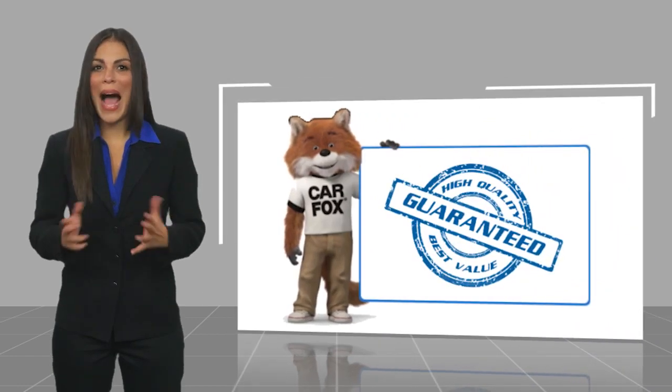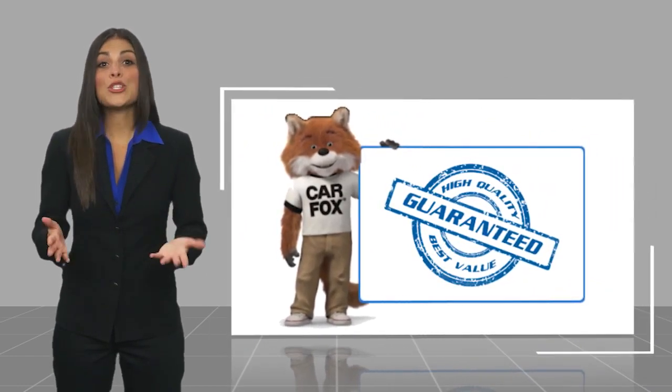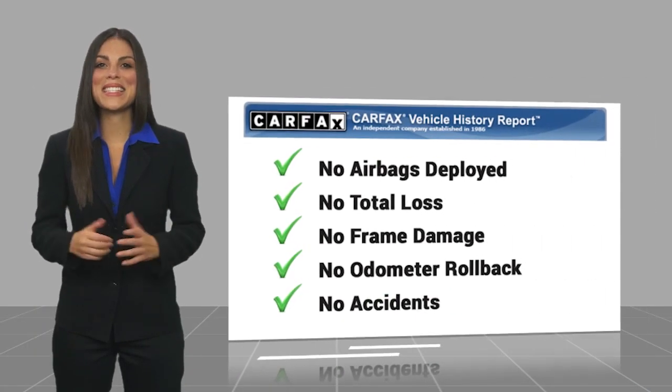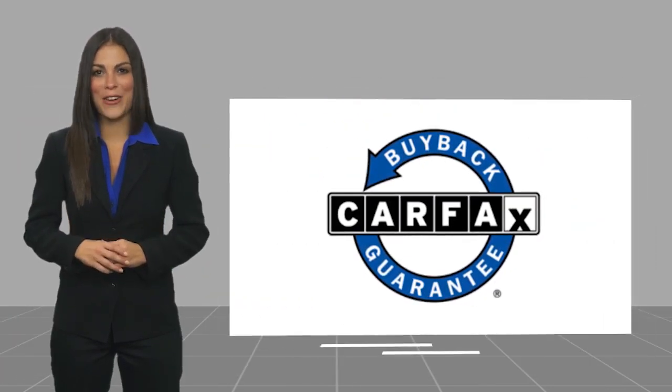Here's another high-quality vehicle with a Carfax Vehicle History Report. Be sure to find a complimentary copy of this report online or contact the dealership. This vehicle qualifies for the Carfax Buy Back Guarantee. Go get it before someone else. Thank you.